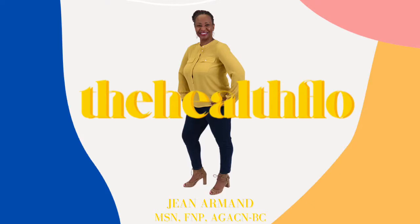Welcome to the Health Flow Podcast. I'm your host, Jean Armand. Join me weekly as I share health information that will educate and inspire you. Please consider supporting this podcast by listening, subscribing, sharing, and rating. Once again, welcome to the Health Flow Podcast.